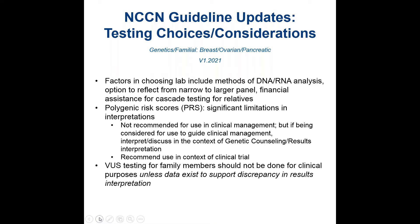There is some guidance about choosing what factors may go into selecting a lab, including what analyses they perform and whether there is assistance for cascade testing for relatives.